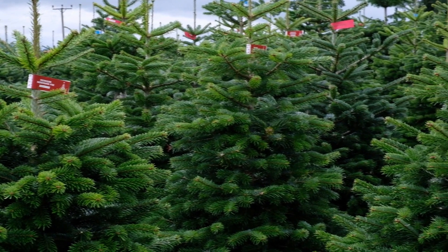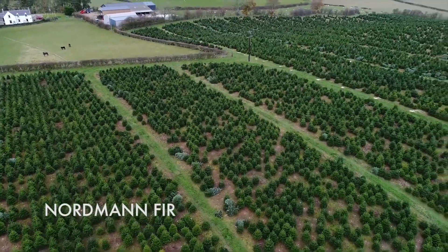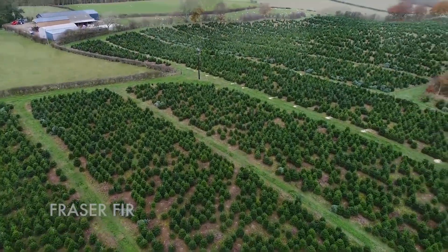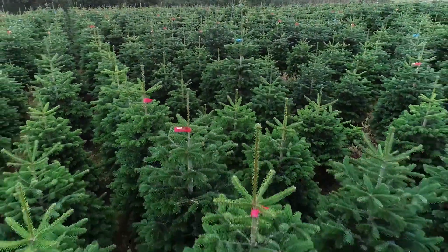All of our trees are grown in the UK. We supply cut trees and pot-grown trees in Northern Fir, Fraser Fir and Norway Spruce, up to 15 feet tall, across a range of grades and qualities.